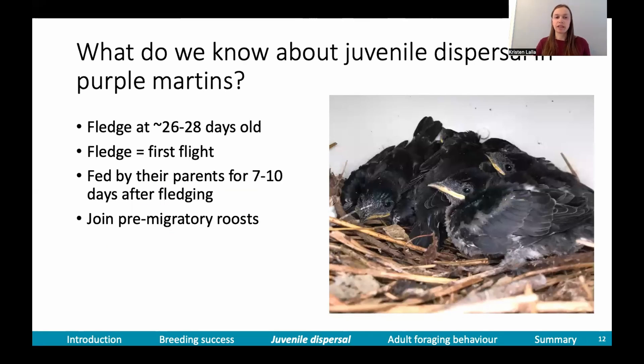We know that purple martins fledge at about 26 to 28 days old — here I'm defining fledge as the young bird's first flight. Young birds are fed by their parents for about seven to ten days after fledging, and then they join pre-migratory groups and eventually migrate south.